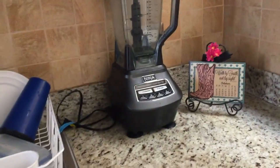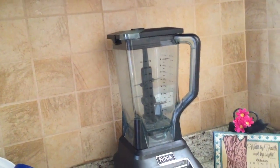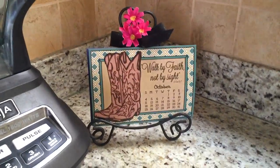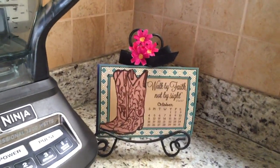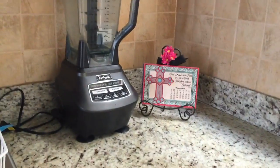Moving right along, we have our Ninja, and guys, I love this thing — it's probably one of my favorite things we have in the kitchen. That's why it's out. And here, Ms. Cindy Miner, one of my really good friends, gave me this calendar. She always provides me the new updated calendar every Christmas. So right now we're in October and November is coming pretty fast. I absolutely love this — I'm very good about changing it because I sincerely do love it. Thank you so much, Cindy.